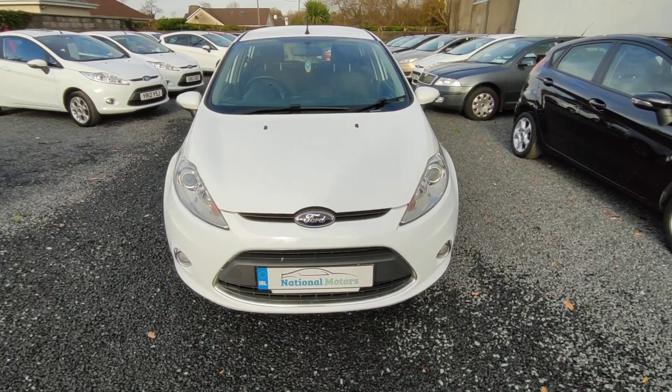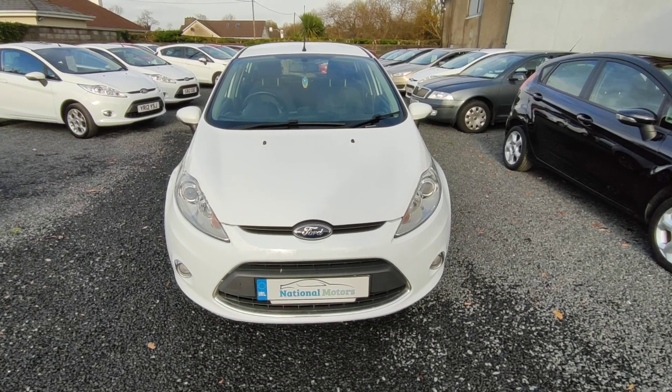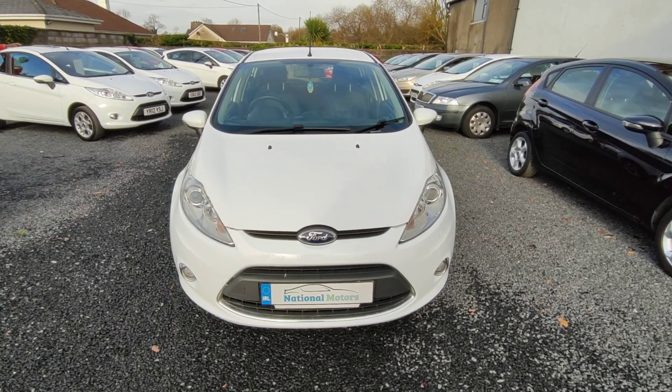The car will come with all tax and charges paid, three months' road tax, and three months' warranty. Any questions, please contact Andrew or John at National Motors. Thank you.